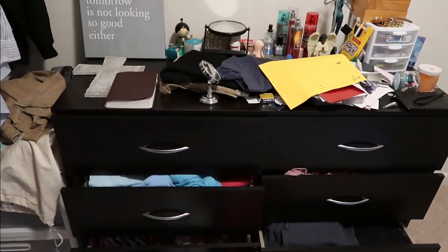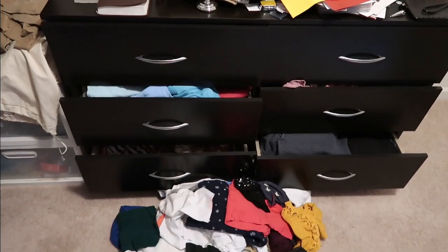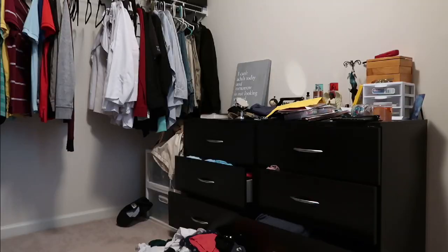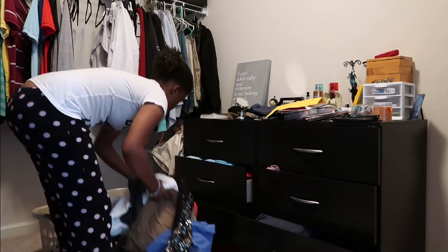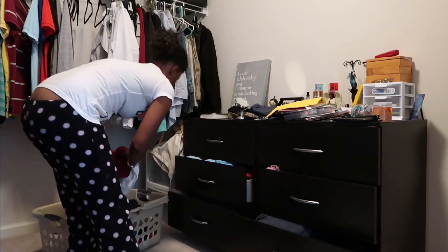The dresser is just covered in a bunch of junk right now and the drawers are open, which gives me great anxiety. So I'm going to use this basket to put everything in to make the cleanup of this space a little bit quicker, and then I'll go through it later and decide what I'm going to keep and throw away.